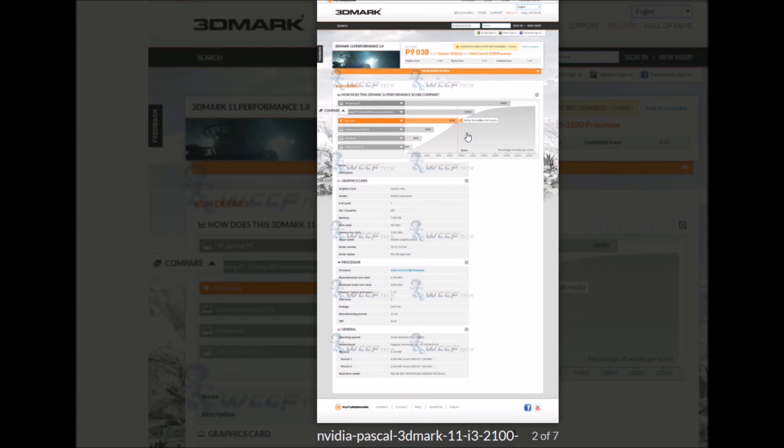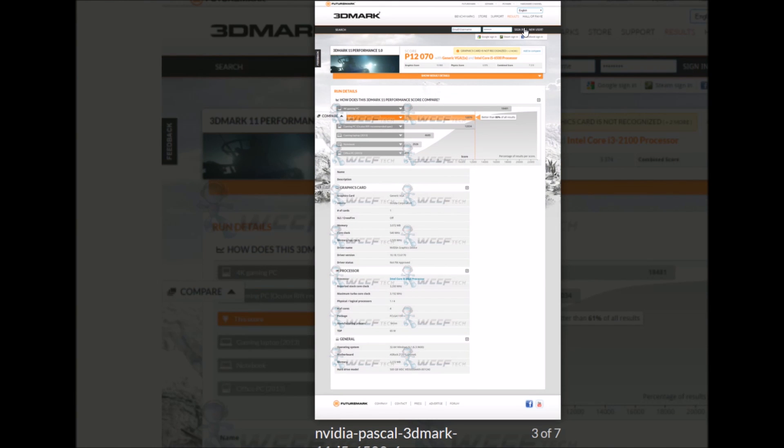So let's have a look through this. I hope I can zoom it in. Let's have a look... I can't even zoom anything in.